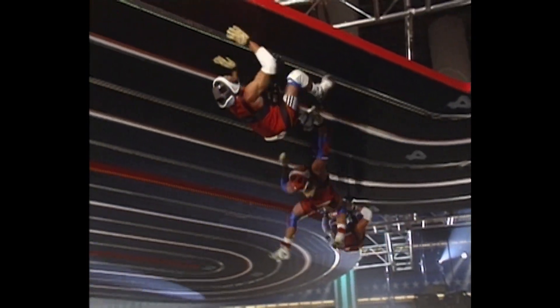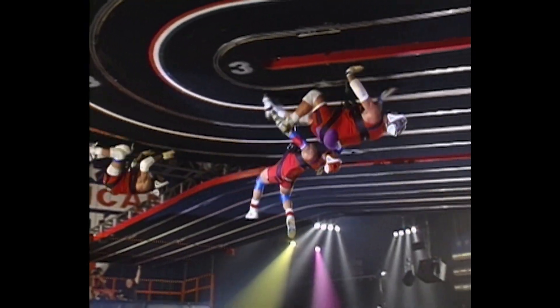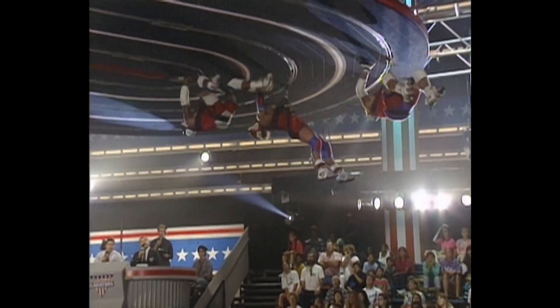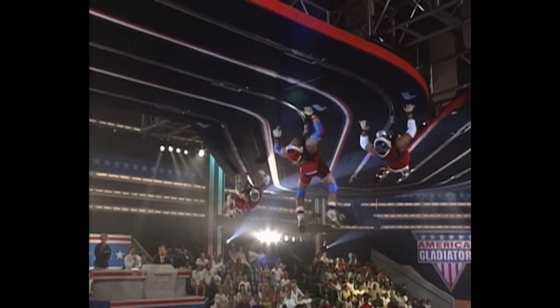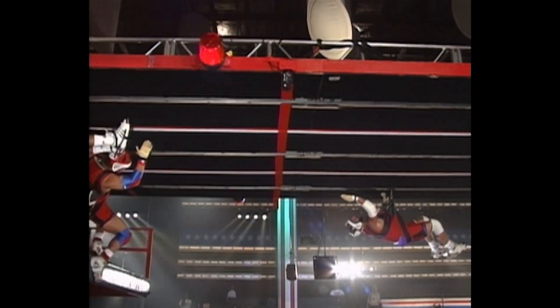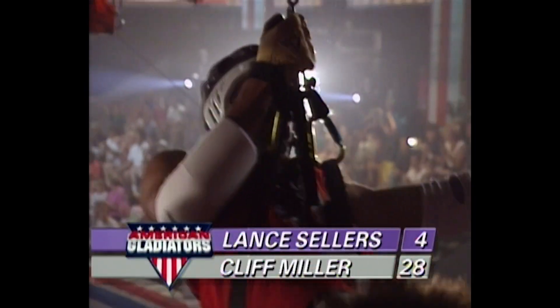Lance has made up some ground. Here comes Viper. This is good stuff — head-to-head. Look at the form on Viper: got his head way back, he's not utilizing his feet like he should, but he's using that upper body power. This finish is going to be close. Viper and Clifton Miller side by side. Clif Miller — the first man across the finish line. He beats Viper, but just by a nose. He gets ten points.